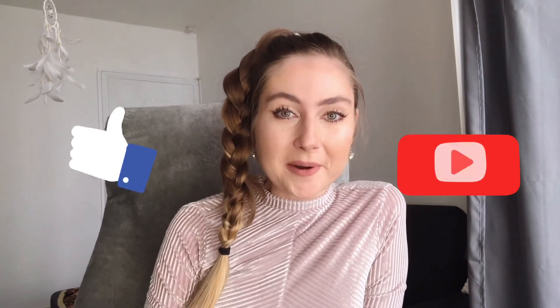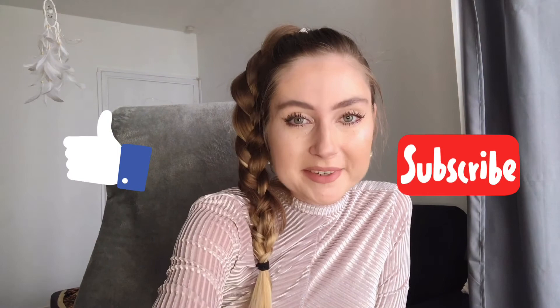I will definitely repurchase Revitalash when this tube is finished. Thank you so much for watching — please give this video a thumbs up and subscribe if you'd like to see more videos like this, and hit the notification bell if you want to see every video I post. Thank you so much, guys, bye!